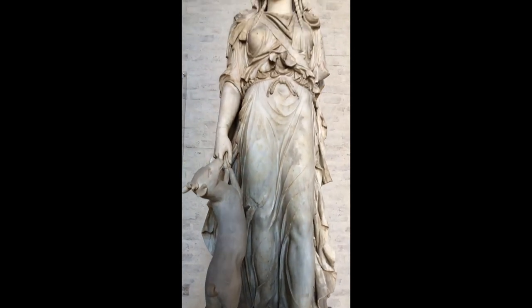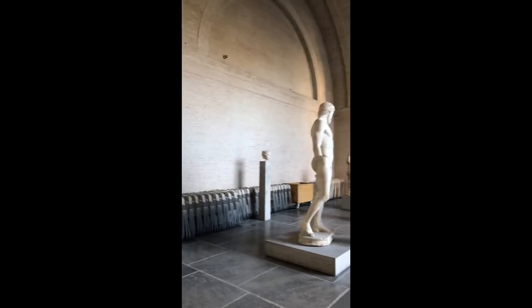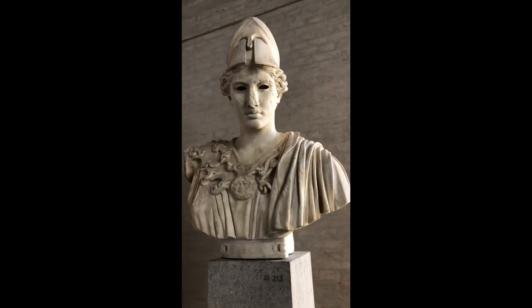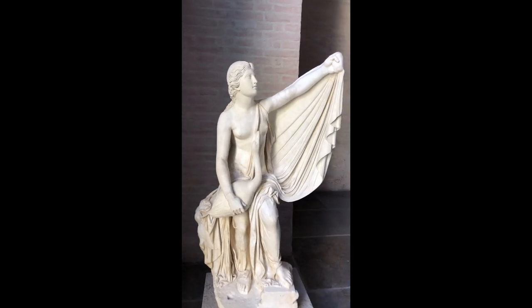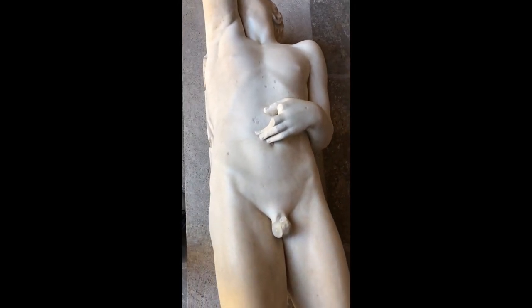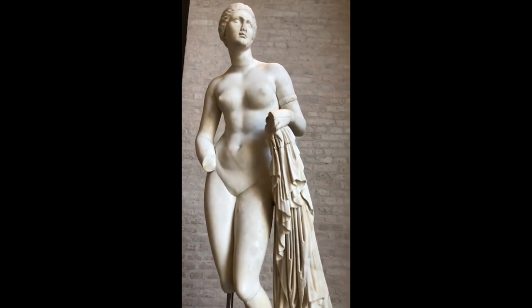This Artemis statue is Roman but based on a Greek original, like other mythological ones in the museum: the Barberini Faun, Athena, a Roman satyr with a child, Leda and the Swan, and a dying Niobid.